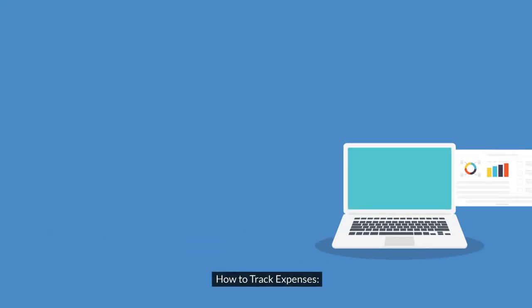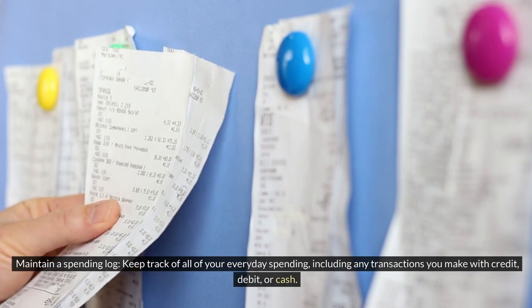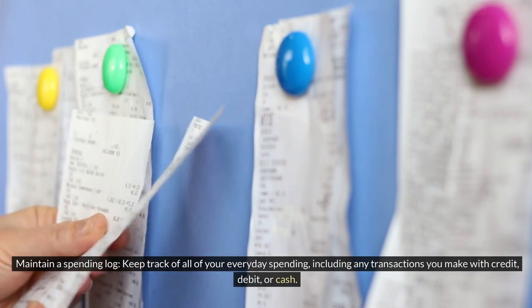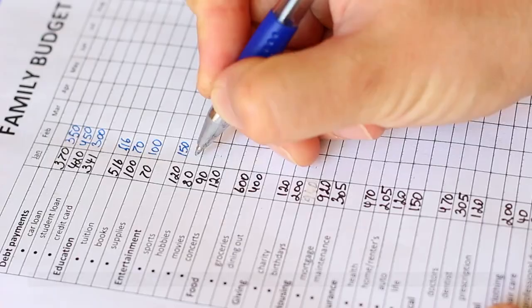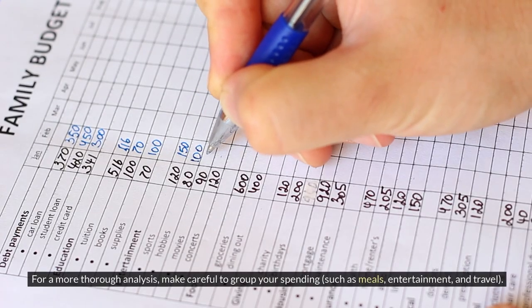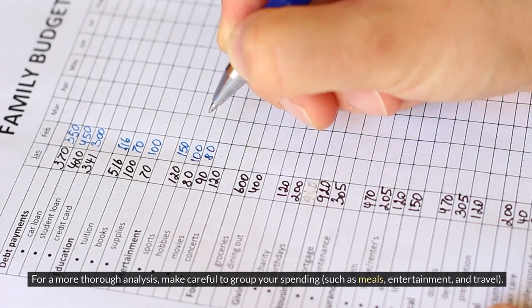How to track expenses: Maintain a spending log — keep track of all your everyday spending, including any transactions made with credit, debit, or cash. For a more thorough analysis, group your spending into categories such as meals, entertainment, and travel.